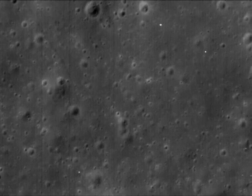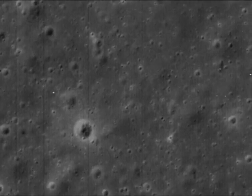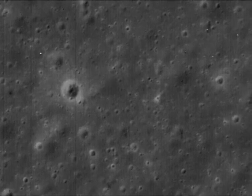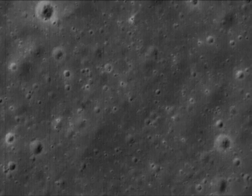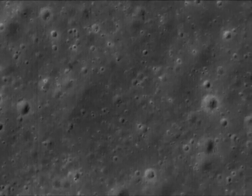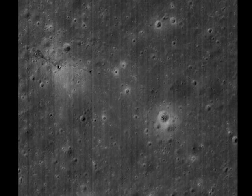As we follow them down, notice how they steadily become fainter. Then around about here, they disappear altogether. That's nothing like the tracks near the lander, which are quite dark. Realistically, we should expect the same degree of darkness further down.